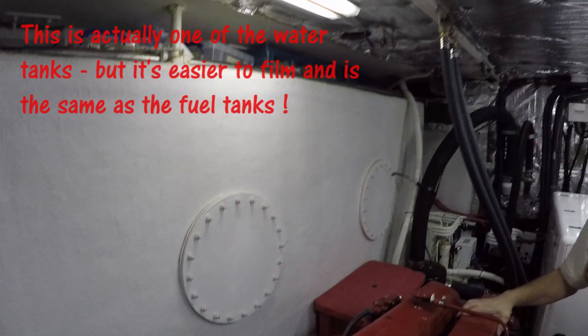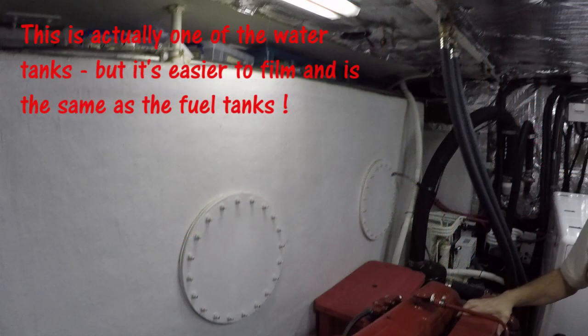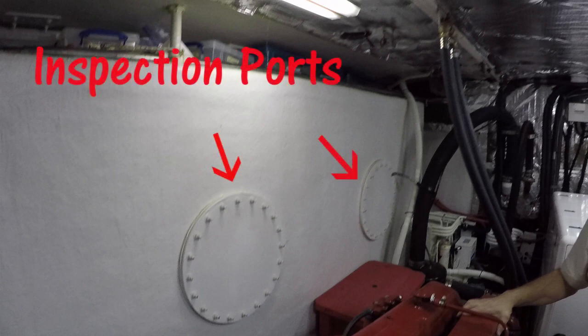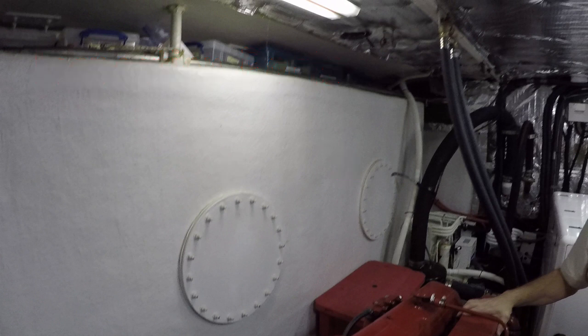We have fiberglass fuel tanks that are integral to the hull. The outside of the boat hull — mostly below the waterline — is the outside of the fuel tank. The fuel tanks themselves are about one inch thick fiberglass, and the outside hull is an inch and a half of solid fiberglass. Those tanks become part of the structural component of SeaVenture. They're epoxy-lined so fuel cannot seep into the fiberglass. Each tank has two 24-inch diameter inspection ports, so a slender person could actually climb inside the tanks to clean and inspect them.